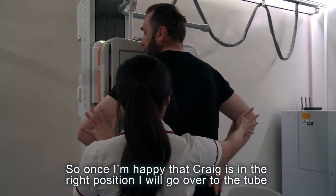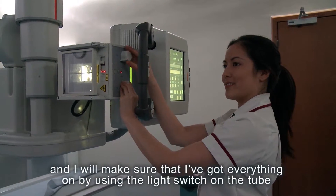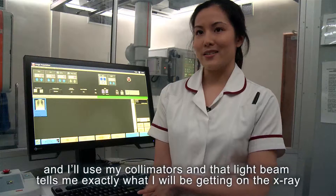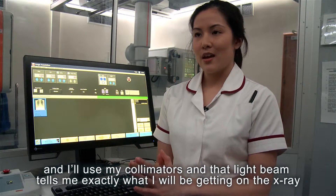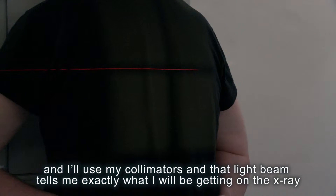Once I'm happy that Craig's in the right position, I will go over to the tube and make sure that I've got everything set up by using the light switch on the tube and I'll use my collimators. That light beam tells me exactly what I'm going to be getting on the X-ray.